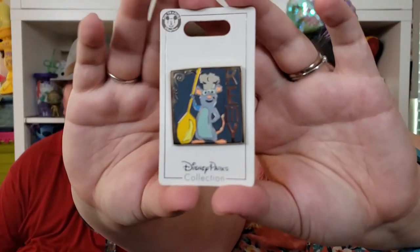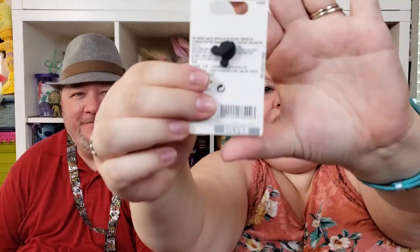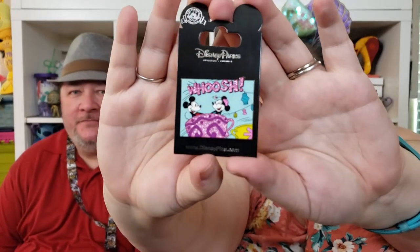Next, we got one for Matthew — one of my favorites. It's Remy, or Chef Remy, so cute. That was a silver price point, about ten dollars. Then I got this one for a specific reason — we actually rode the teacup ride for the first time ever, so I wanted this to commemorate it. It's Mickey and Minnie on the teacups and it says 'Whoosh.' I love all the glitter in this one.